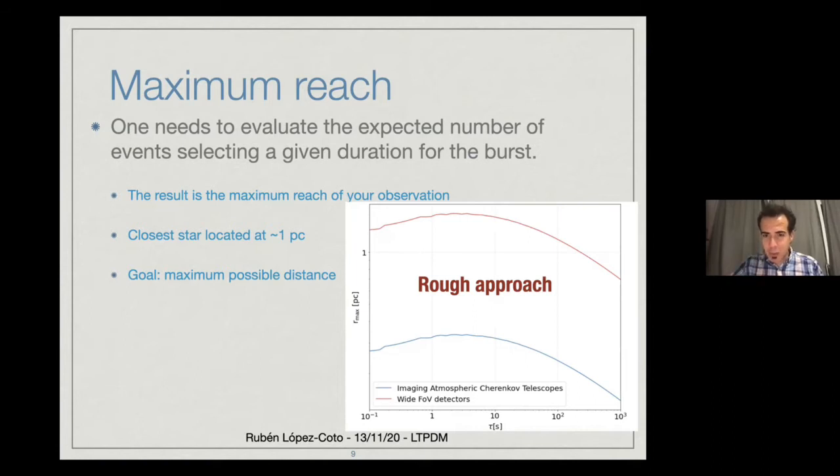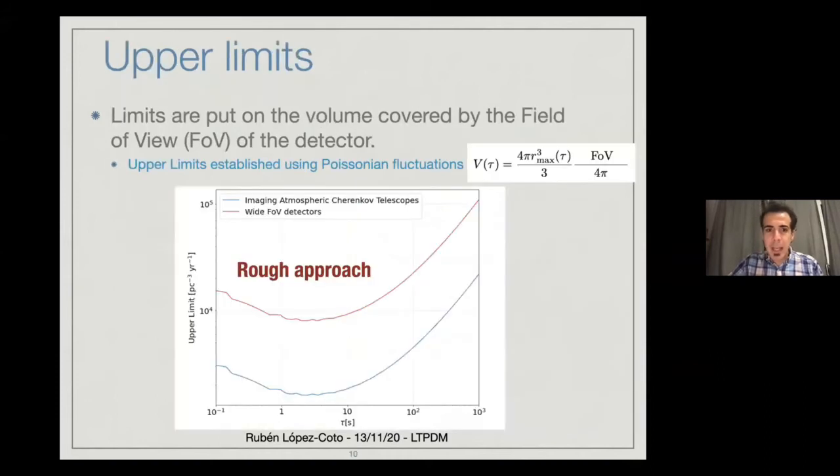With this maximum reach, you calculate what the volume covered by the detector is — dependent on the field of view. The field of view for wide field of view instruments is much larger than that of IACTs. So you are able to establish much better limits with these wide field of view instruments. This is another rough comparison of what you are able to see comparing an IACT with a wide field of view detector.